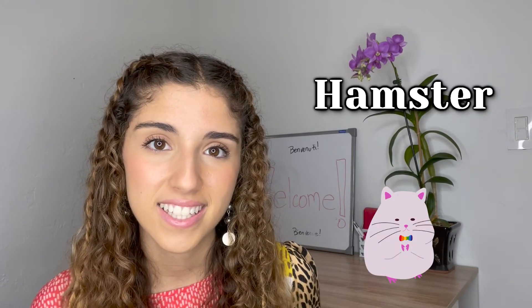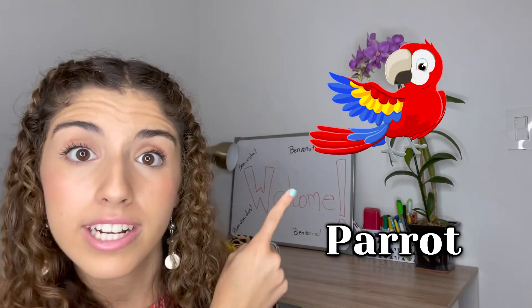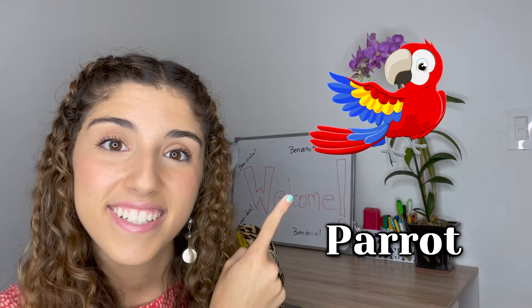Next, we have hamster. Number five: turtle. Number six: fish — or when there are multiple, fishes. And lastly, some people like to have a parrot. That would be pretty cool!